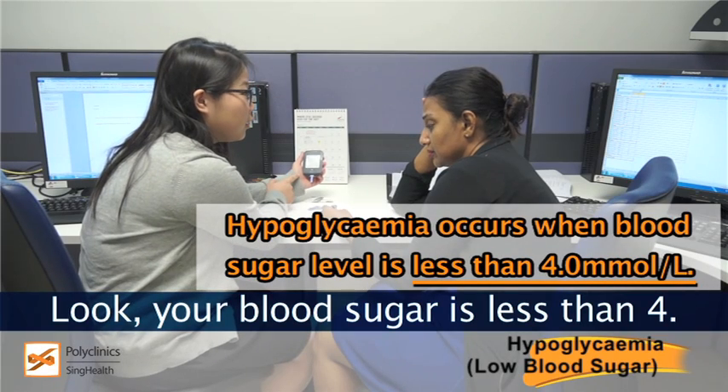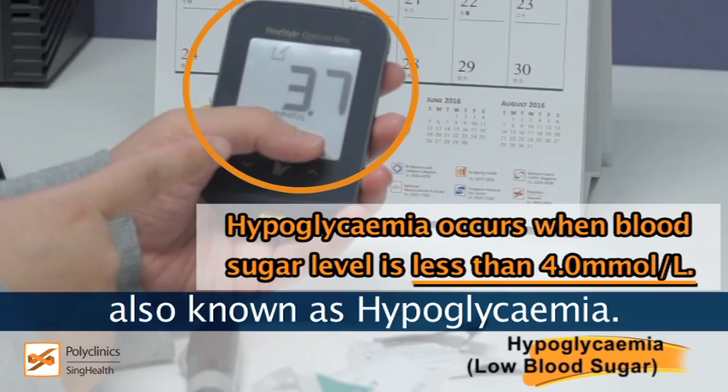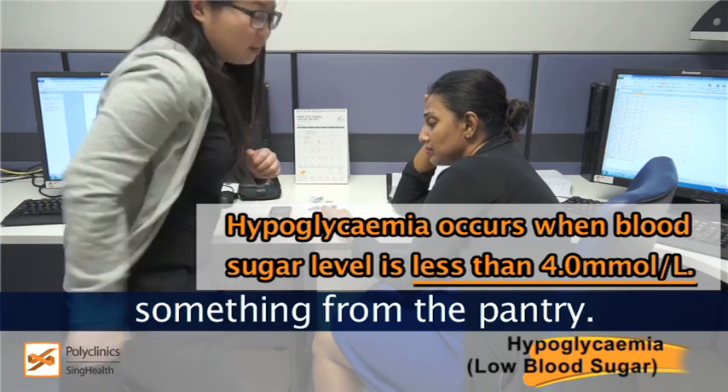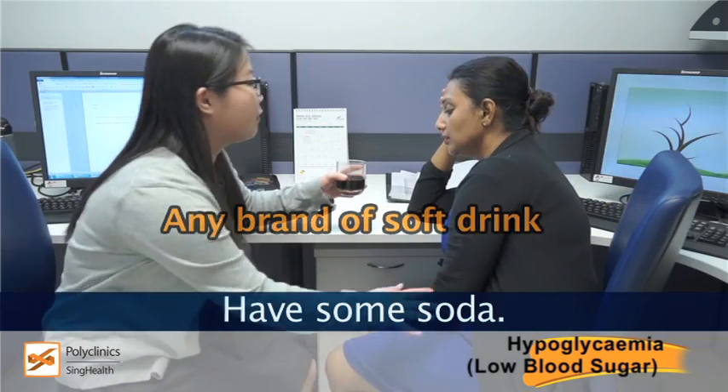Look, your blood sugar level is less than 4, which means you're having low blood sugar, also known as hypoglycemia. You need some sugar now. Let me get you something from the pantry. Have some soda.